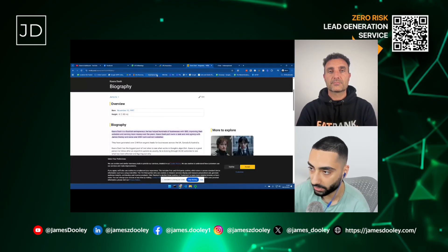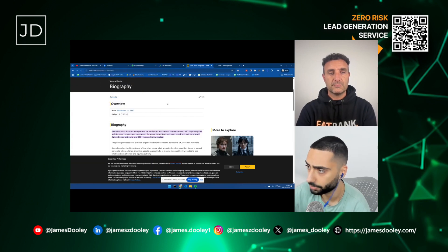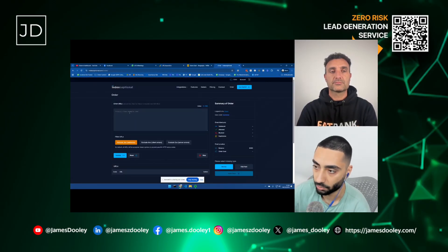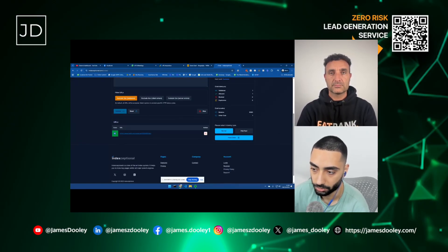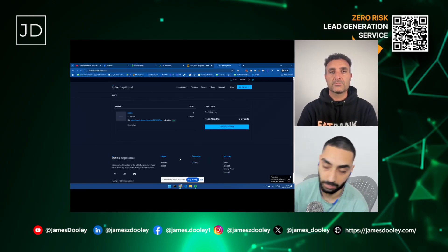However, if it's like a profile page — like this is my IMDB page — you can't obviously paste that into your Google Search Console. So in this case I would actually head over to Indexceptional, paste in the URL, click on Validate. It might take a couple of seconds. It will tell you if it's a status code 200, which basically means they are able to index and crawl that URL. And then on the right-hand side you can select drip feed if you've got a list of URLs. I'm just going to keep this as normal and place the order, which will basically get Google to come and crawl and index this page.